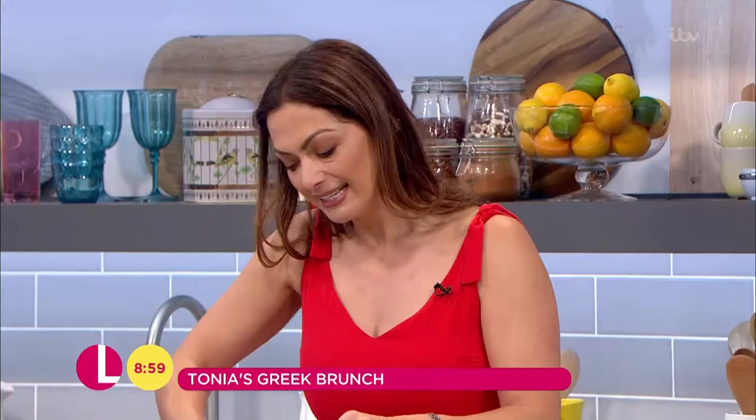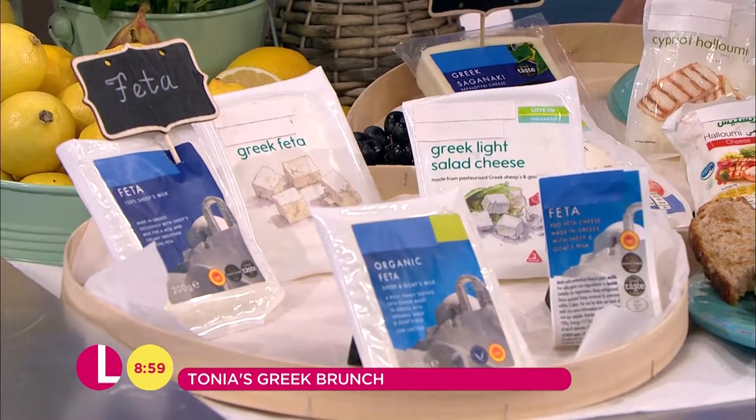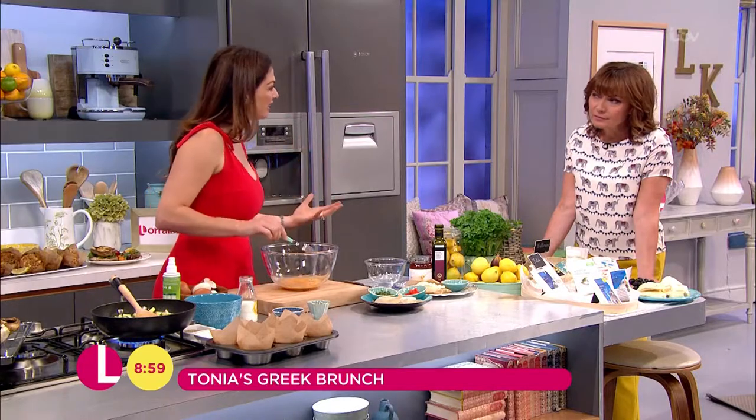And if it says salad cheese or fettuccine or anything, it's not actually from Greece. It might be a similar style, but if you're going to have feta, why not have the real thing and get it from Greece?